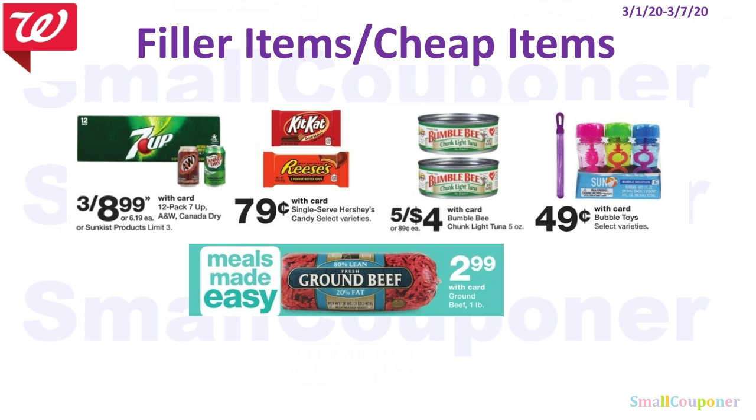Here are some filler or cheap items: the 12-pack 7-Up, A&W, or Canada Dry are 3 for $8.99; single-serve Hershey candies are $0.79; Bumble Bee is 5 for $4; bubble toys are $0.49; and ground beef is $2.99.